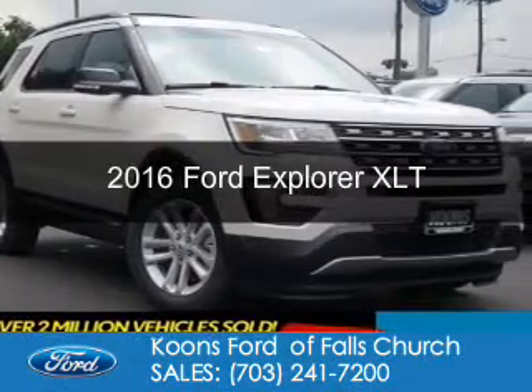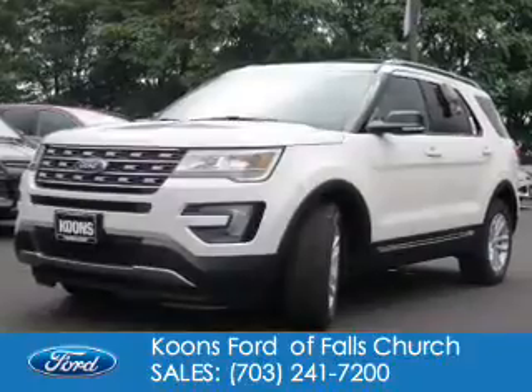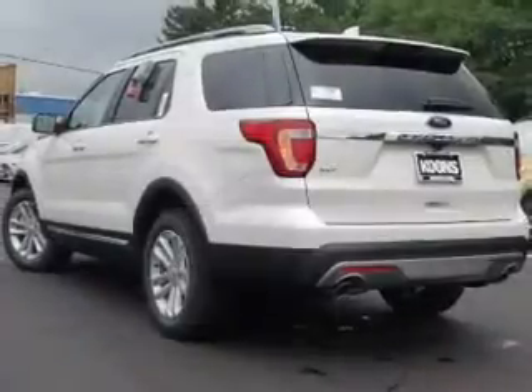This is a new 2016 Ford Explorer. It's powered by front-wheel drive, a 3.5-liter, six-cylinder engine, and a six-speed automatic transmission.